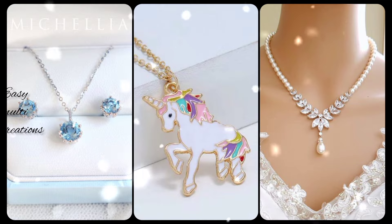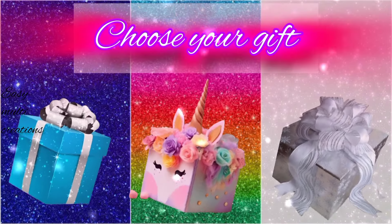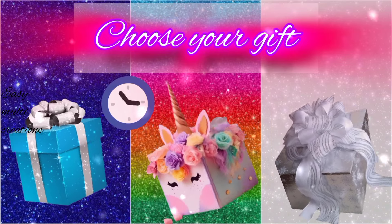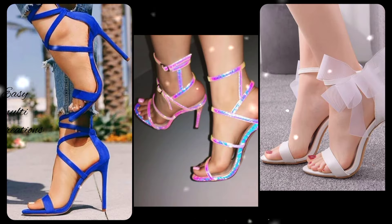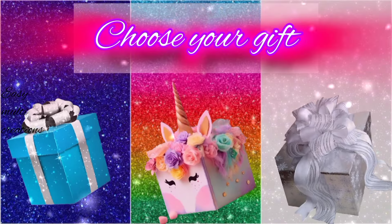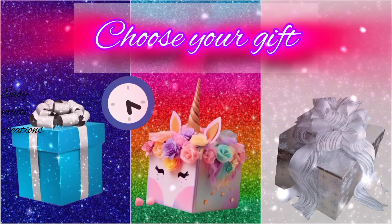Do you like your gift, guys? Choose your gift box and see your high heels. Which one is yours? Choose your gift box and see your shoes.